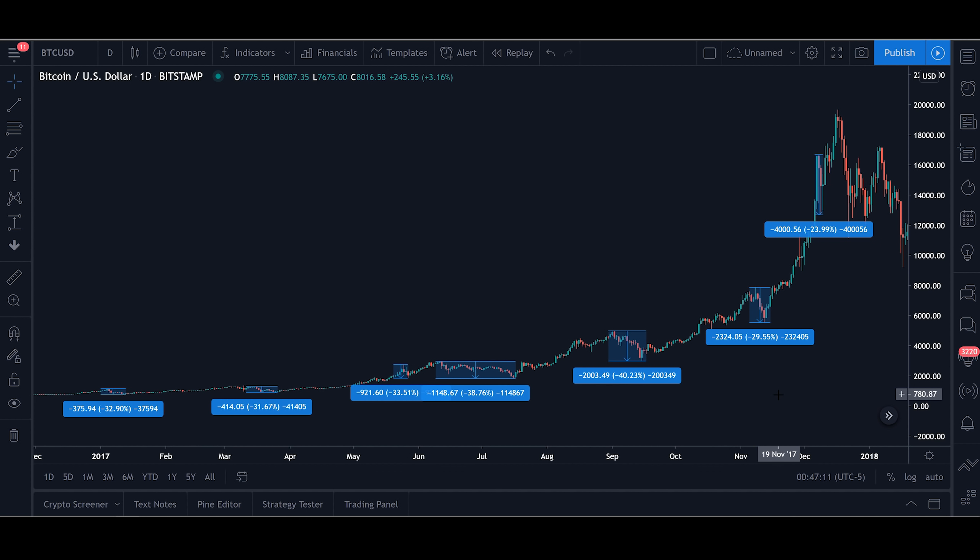Because of how bad these dips looked, it was very frequent for newer investors and even some experienced traders to freak out and sell at the loss, only to buy back later at a higher price when they realized the dip was just a temporary correction. This is exactly what you want to avoid doing as an investor, because over time those small losses will eat away at your capital.